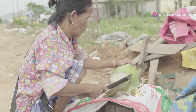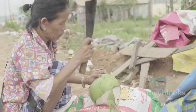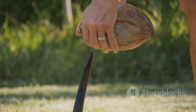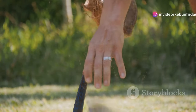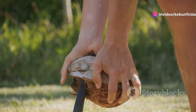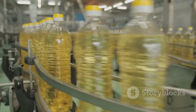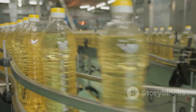Once collected, the coconuts are dehusked, revealing the familiar brown shells we often associate with this tropical fruit. These dehusked coconuts, now ready for processing, hold the key to unlocking the liquid gold within. It's a tough job, but someone's gotta do it. Let's see what happens next in the coconut oil making process.